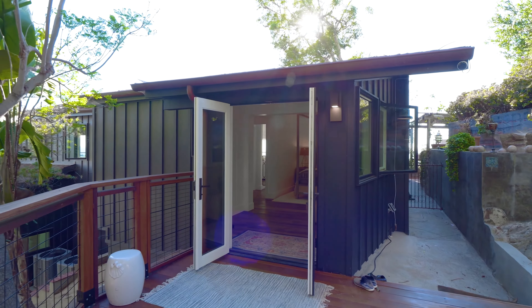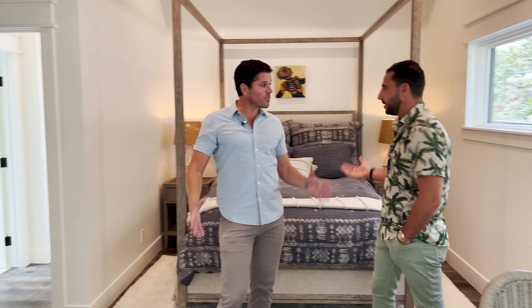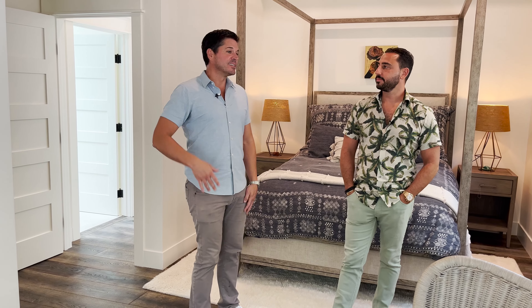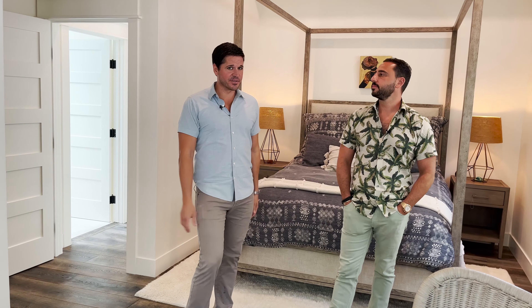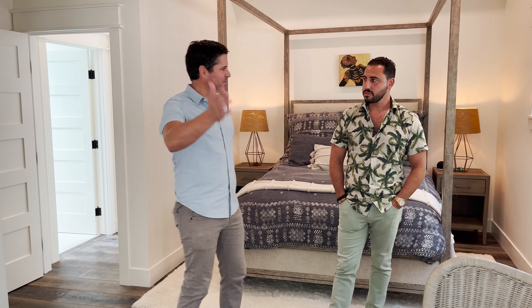So we're in the bedroom upstairs here. This actually feels like the primary, size-wise. Originally this was the primary. To build the current primary, that's where a lot of reinforcement, retaining, and structural components came in to expand that down there. What's cool about this room is it opens right up to the chickens. Are you guys ready to see the chickens? Let's see it now and then continue with the tour.